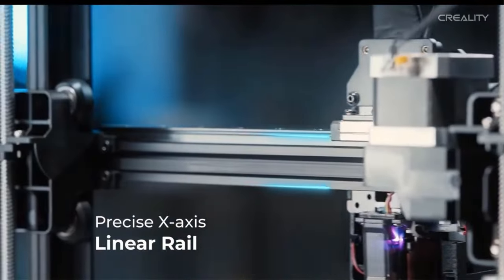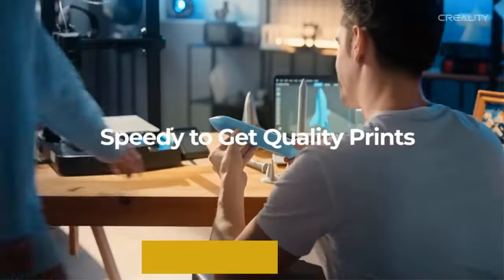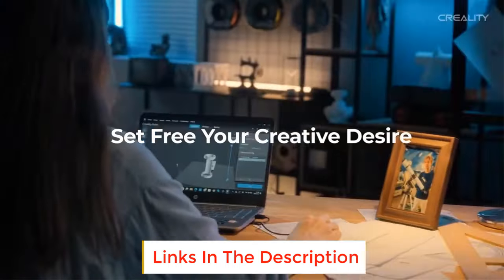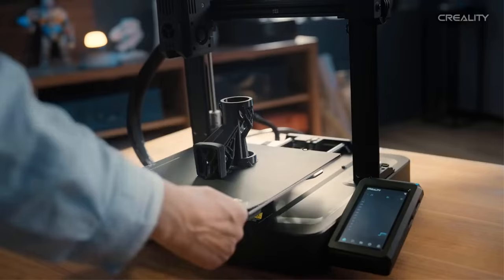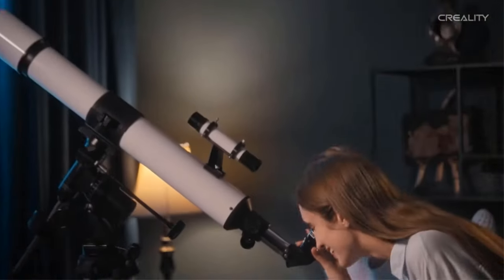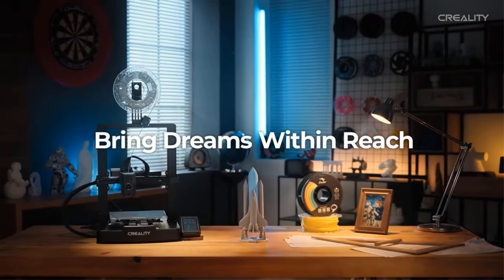Experience convenience at your fingertips with the innovative global navigation button and the 4.3-inch color touch screen. Enjoy real-time model previews and dynamic display of print parameters for a more intuitive printing experience. Intelligent algorithms optimize print quality by compensating for machine resonance and improving material flow, ensuring smooth and precise results.